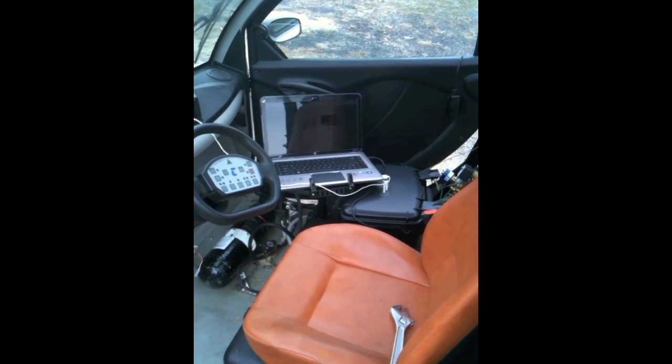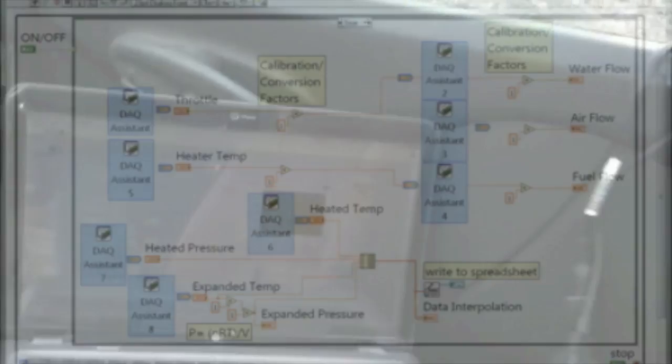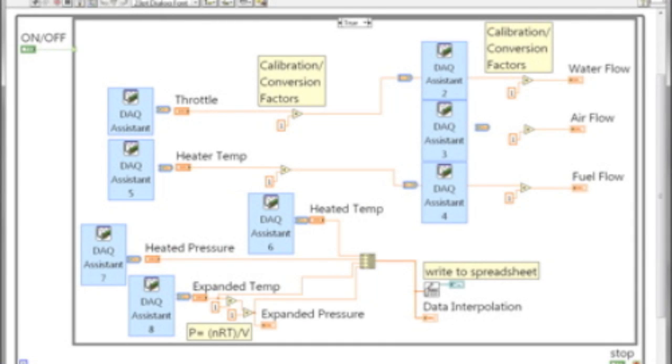For more recent trials, the test vehicle has been modified to include electronic regulation of propellants via National Instruments LabVIEW software and controllers.